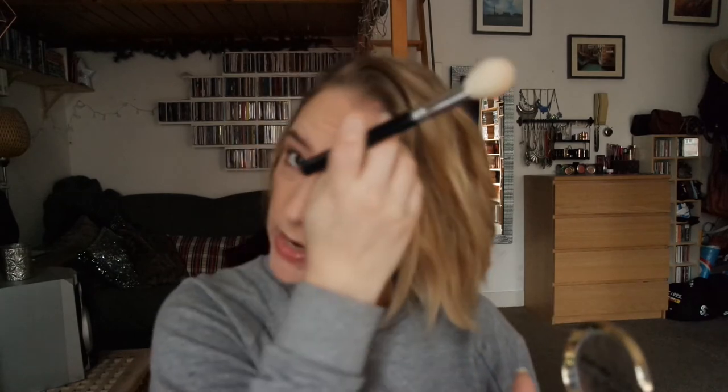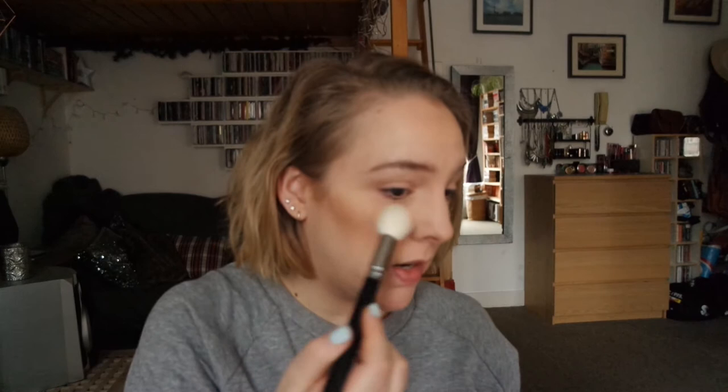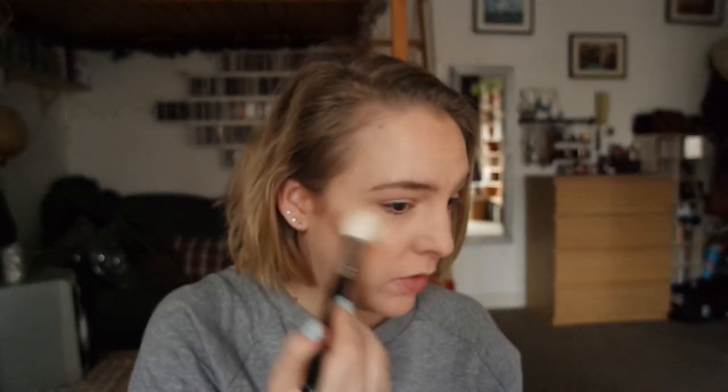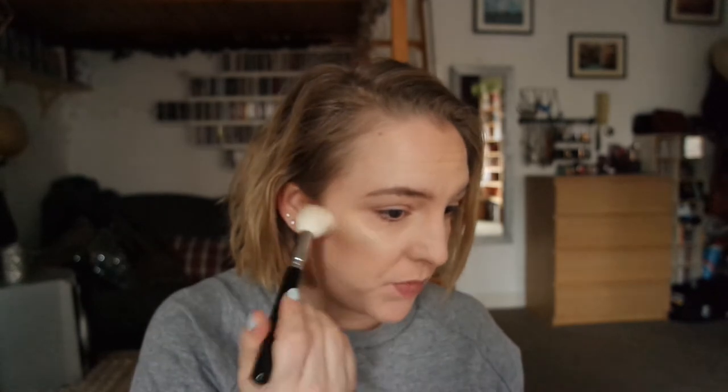What I like to do is start with highlight first, and for that I'm using a Zoeva highlight brush — very light and fluffy. I place the side of the brush into the powder and then use a larger part of my cheek, bringing it up to the brow bone and temple, making sure this entire area is highlighted. Whatever's left on the brush, I take down my nose, tip of my nose, and Cupid's bow.